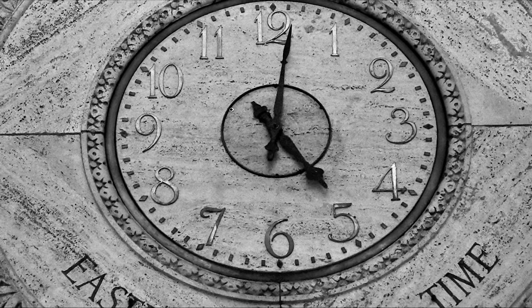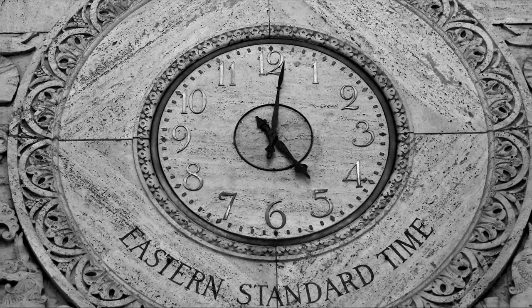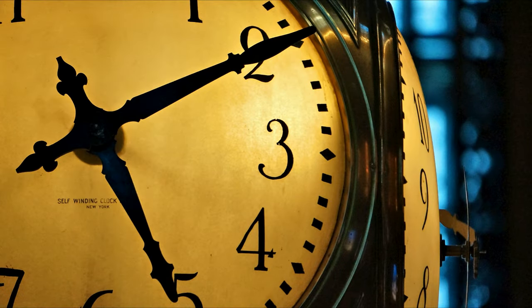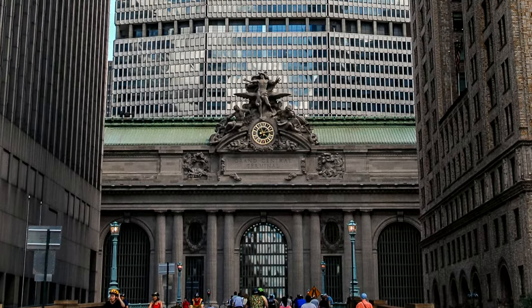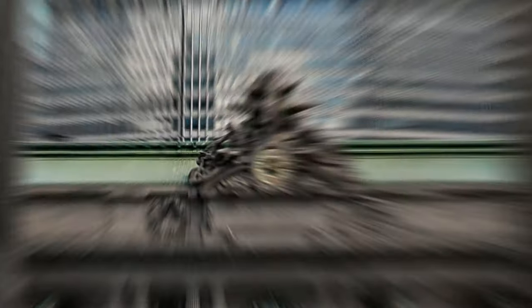There's this mostly ignored clock in the Graybar Passage that displays the correct time only half the year. And of course there's the famous clock inside — but that's a story for another day. For this story, we need to take a step outside to see Grand Central's most grandest clock of them all.